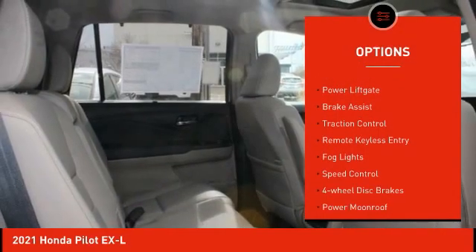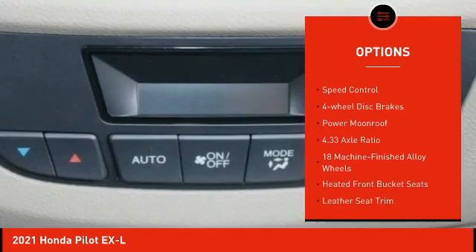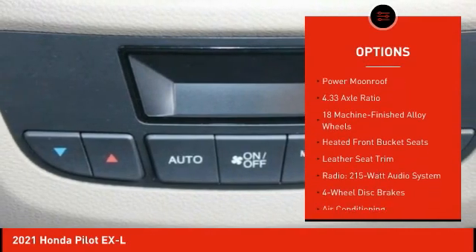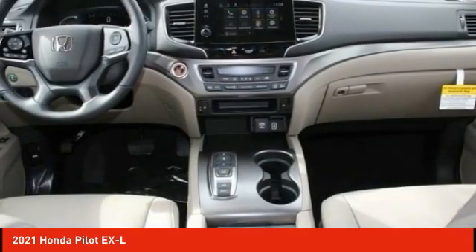Electronic stability control. Alloy wheels. Power lift gate. Brake assist. Traction control. Remote keyless entry. Bald lights. Speed control. Four-wheel disc brakes. Power moonroof.